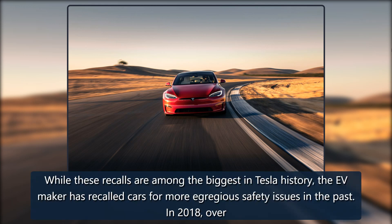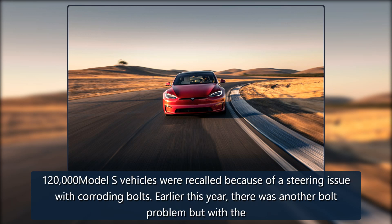While these recalls are among the biggest in Tesla history, the EV maker has recalled cars for more egregious safety issues in the past. In 2018, over 120,000 Model S vehicles were recalled because of a steering issue with corroding bolts.